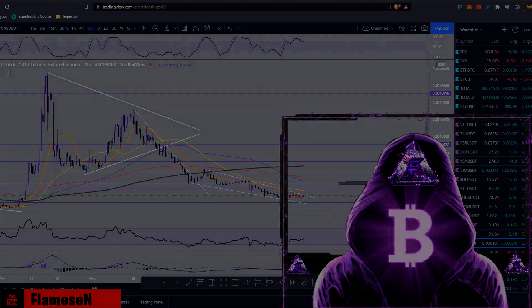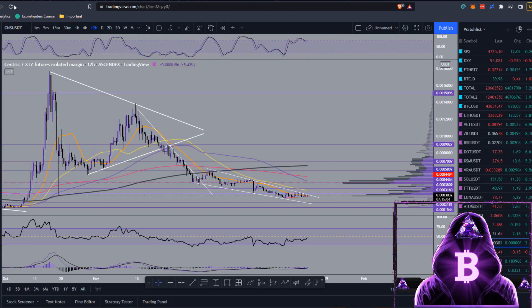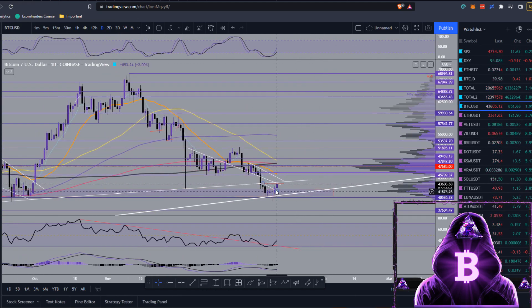Starting off here on CoinMarketCap, we have a $43,600 Bitcoin and a $3,360 Ethereum. Moving over to TradingView, taking a quick look at BTC on the daily — yesterday I was talking about this 8 EMA, hoping we'd get a close above it. Unfortunately we did wick into it and fell back down onto this horizontal resistance at around $43,600. We've got a nice bounce off there and now we are actually above that 8 EMA.